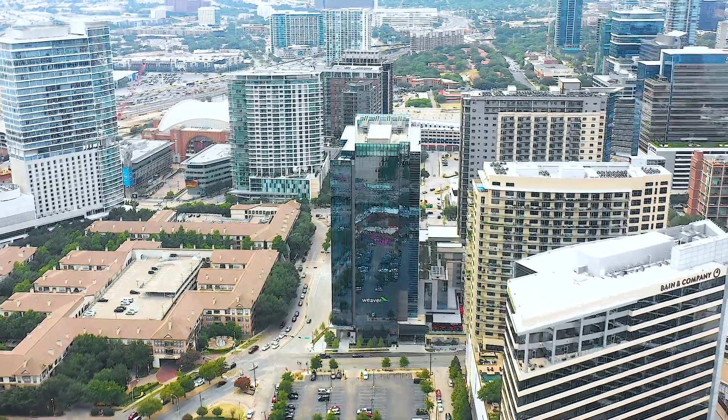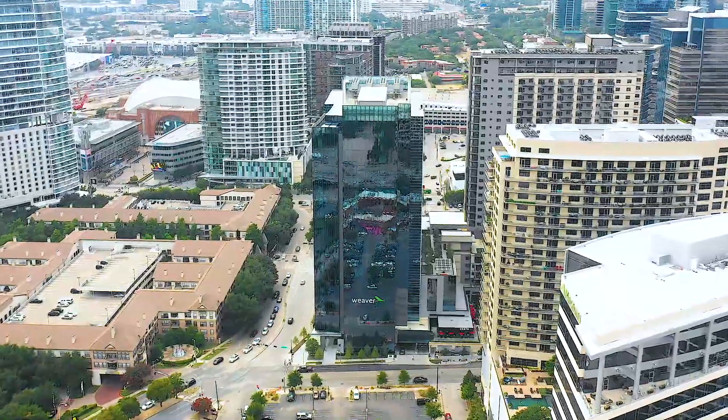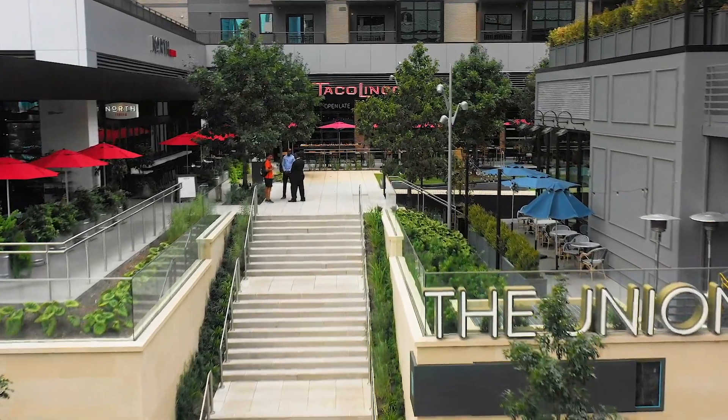We're currently located in the heart of Harwood at a really cool area called the Union, where there's a bunch of different walkable bars and restaurants. Attached to that is the newest high-rise in Dallas called the Christopher. Let's check out what the one bedrooms look like inside.